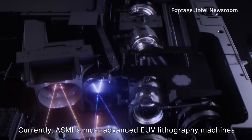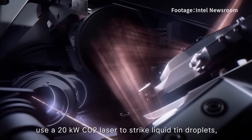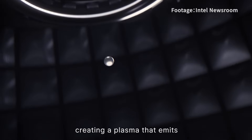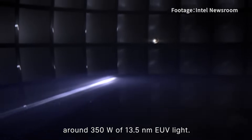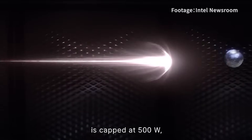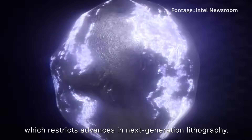Currently, ASML's most advanced EUV lithography machines use a 20kW carbon dioxide laser to strike liquid tin droplets, creating a plasma that emits around 350 watts of 13.5 nanometer EUV light. However, this laser-produced plasma technology is capped at 500 watts, which restricts advances in next-generation lithography.